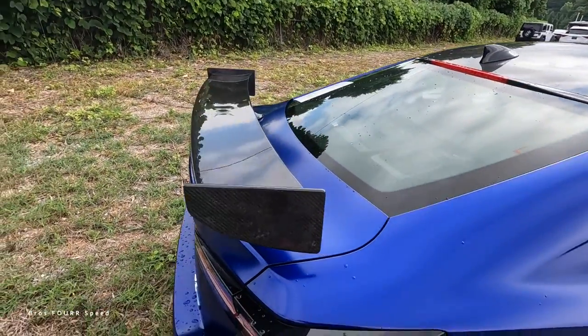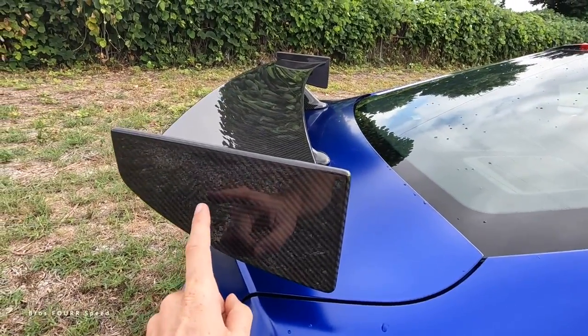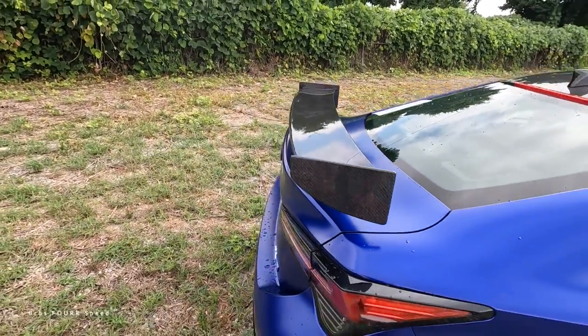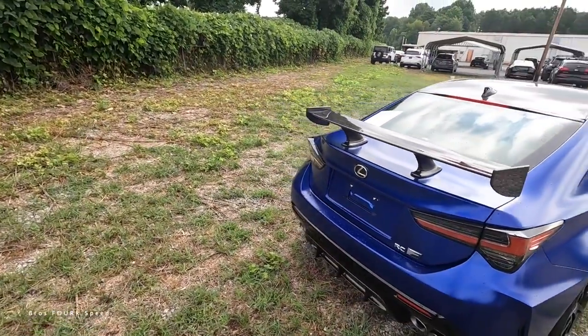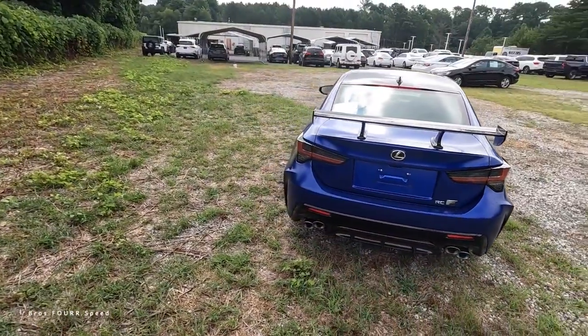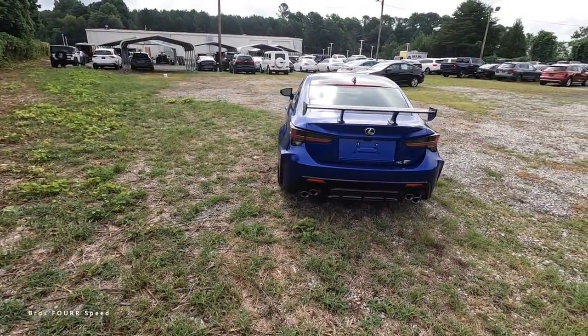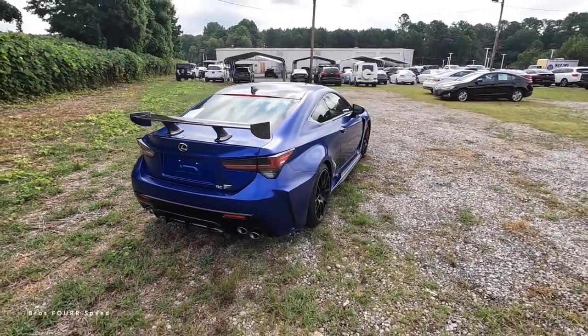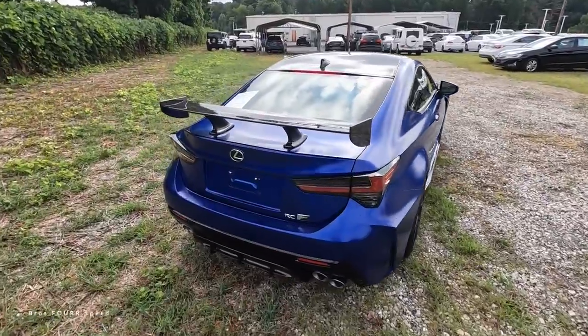In the rear, there's a massive fixed carbon fiber spoiler — and it might be hard to see on camera, but there's a very subtle F logo woven into the carbon fiber itself, which is a neat detail. You also get a backup camera, LED tail lights, gloss black and carbon fiber trim, and a quad-tip dual exhaust with staggered tips finishing off the rear.